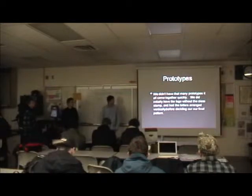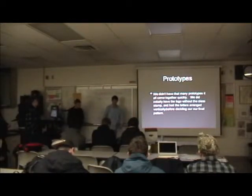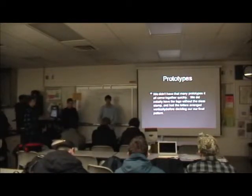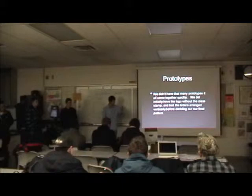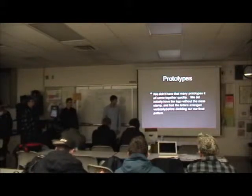We didn't really have any prototypes. It just kind of came together all at once. The only difference was rearranging the letters — before they were arranged vertically instead of in a square. And basically that was the prototype.